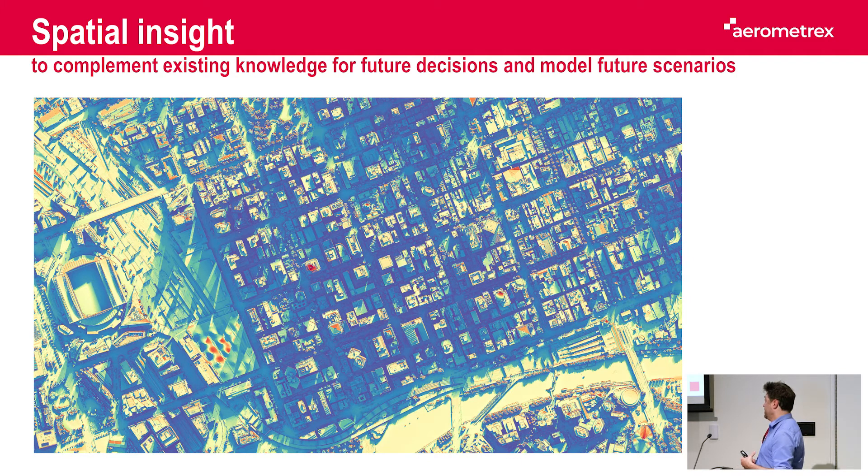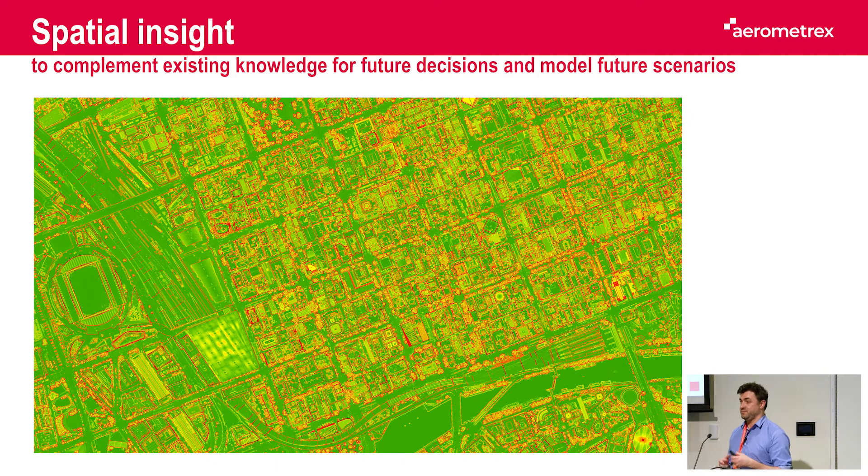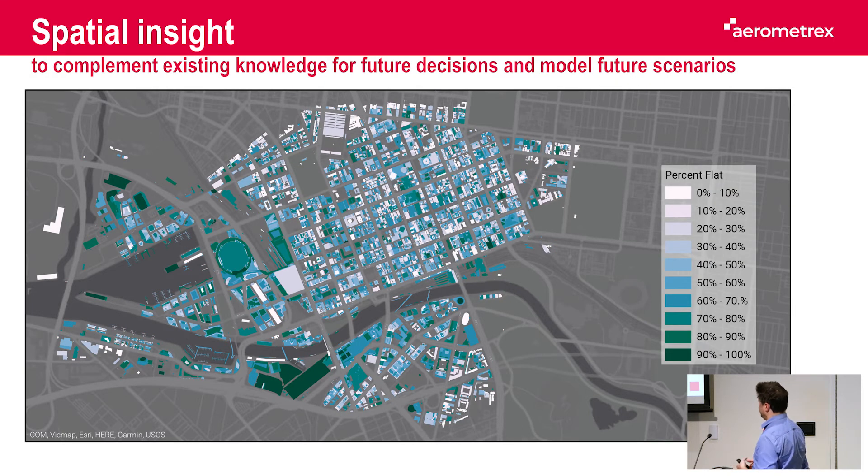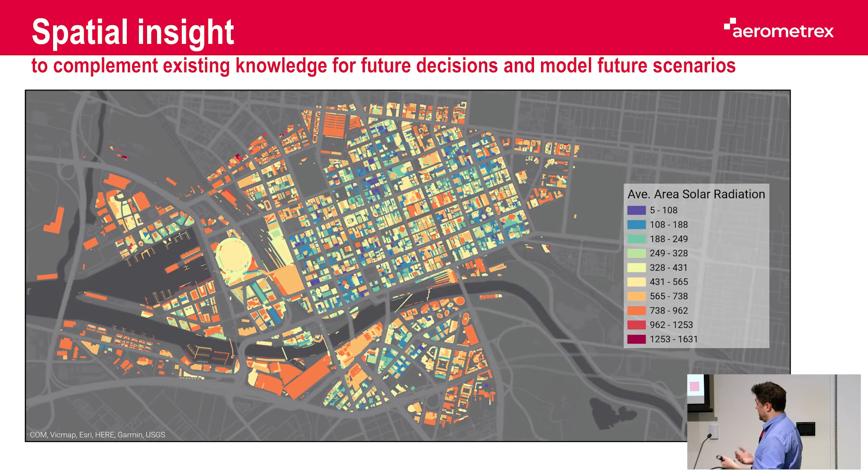To answer the question of where the green rooftop candidates are, we did some solar insolation maps combined with slope maps, and using extra data provided by the council such as rooftop access. All that bundled together gives the council all the tools to decide where to put new rooftop gardens. It also gives information about where to put new solar panels and maximize the return. We developed a series of 2D maps provided to the council.